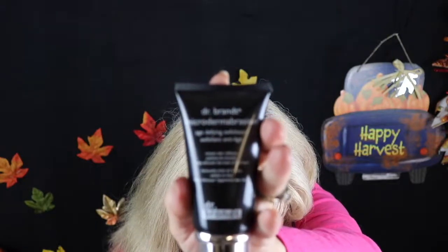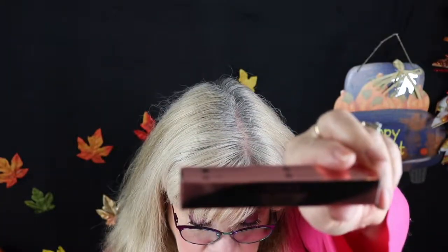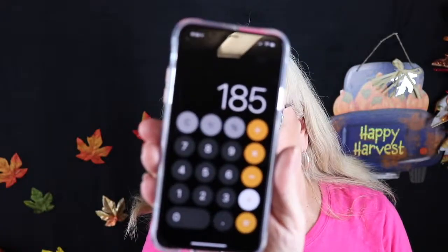Dr. Brandt Microdermabrasion — $79. The Real Her liquid lip in red — $20. The Jolie spectra stick highlighter — $26. The grand total of all the products at manufacturer's retail price is $185, and I paid $25 for this box.